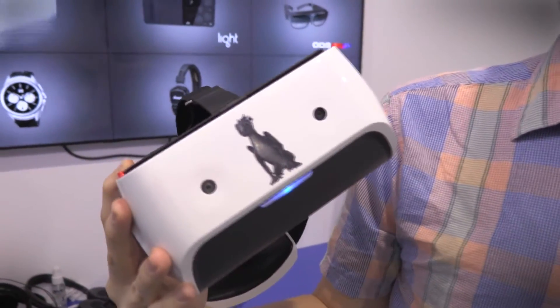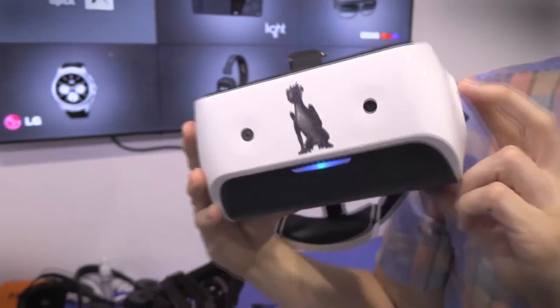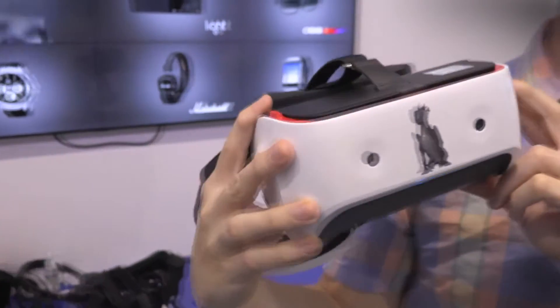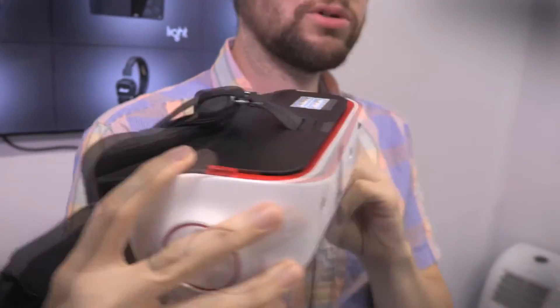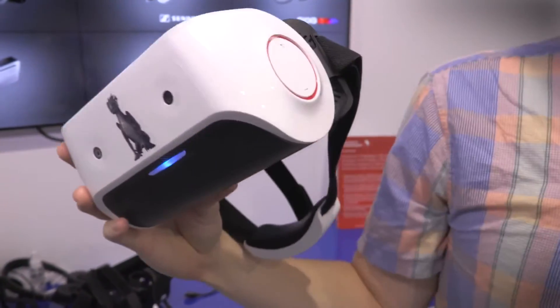I spoke to a couple of people who've actually had hands-on experience with this device and I trust their opinion very much. They had nothing but praise for this device and really can see the potential and where it would open up a brand new market for virtual reality, especially when it comes to tracking.